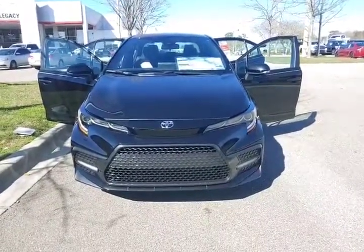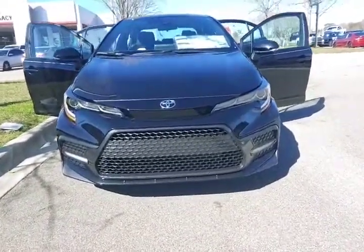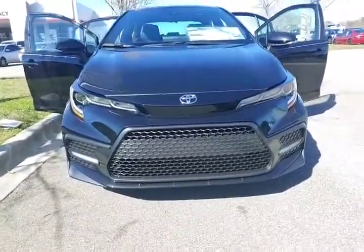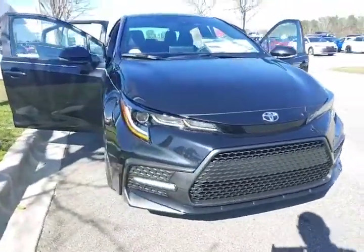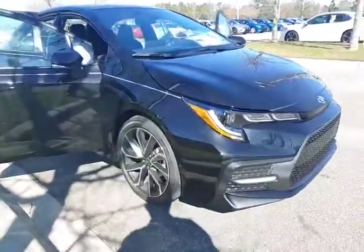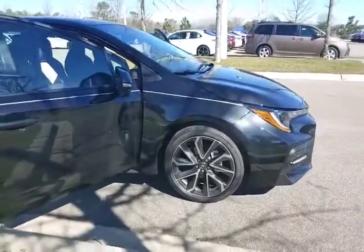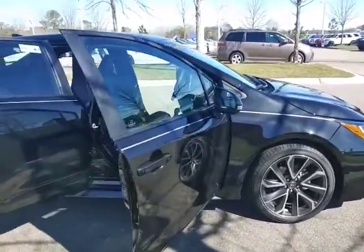This Corolla is in the midnight black metallic. You can see the aggressive honeycomb grille with lower ground effects. The premium sport alloy wheel really helps give the Corolla an aggressive look.